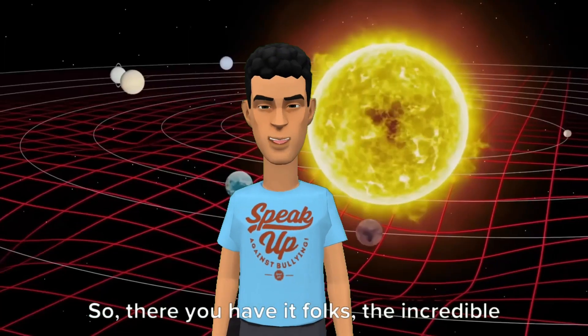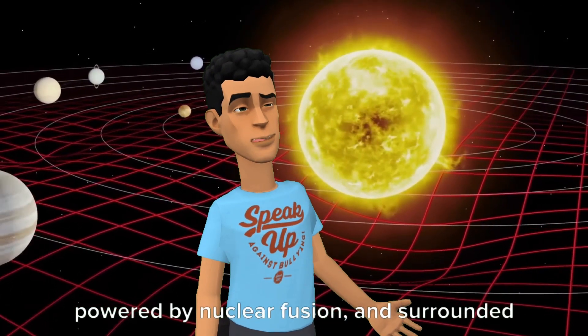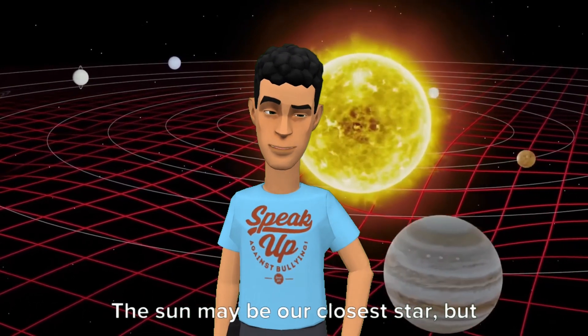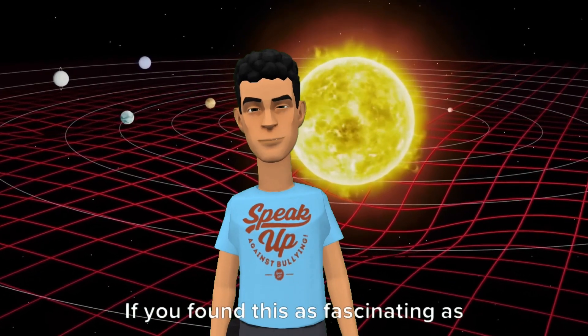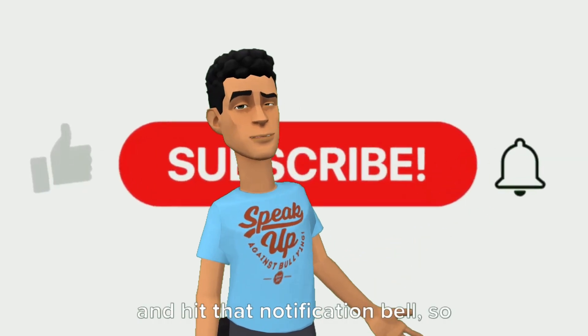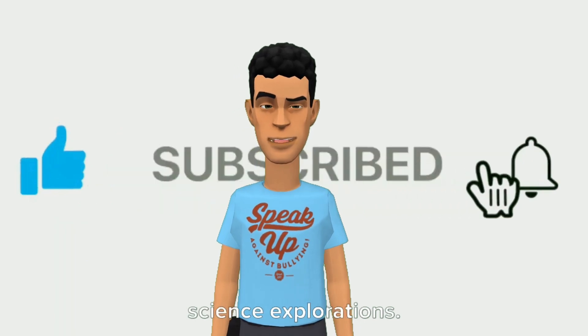So, there you have it folks — the incredible structure of our sun: composed of gas, powered by nuclear fusion, and surrounded by layers of wonder. The sun may be our closest star, but it's also our most mysterious one. Thanks for joining us today on this cosmic journey. If you found this as fascinating as I did, don't forget to like, subscribe, and hit that notification bell, so you never miss out on our amazing science explorations.